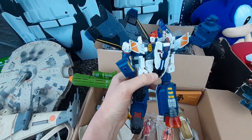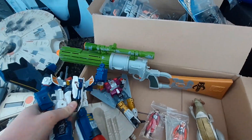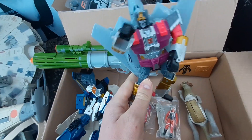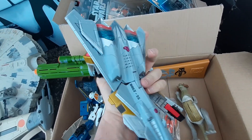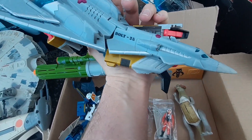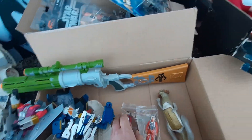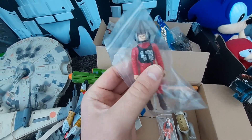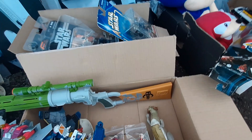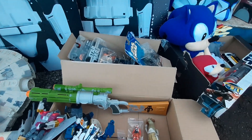We've got a couple of Transformers — I don't know anything about Transformers, these are newer ones from probably the mid to late 2000s. One of them looks like a jet plane. We've also got a B-Wing Pilot figure, which is quite nice because I can pair that with the B-Wing, and Luke in his X-Wing gear — both vintage figures in really nice condition.